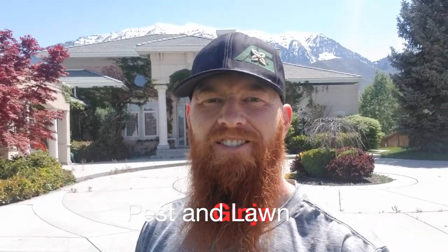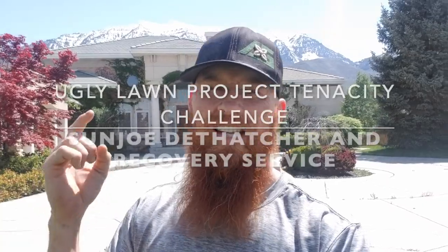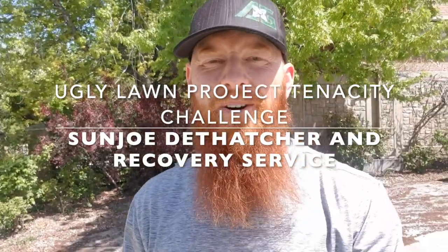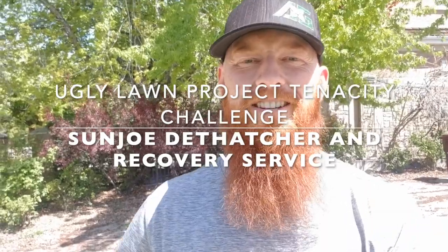Thanks for tuning in guys with the Pest of Lawn Ginger and this is our ugly lawn tenacity challenge. It's hard to believe it's been three weeks since our last update. For those of you just catching up, go into my playlist and start watching the tenacity lawn challenge so you can see where we've come from and where we're about to go.